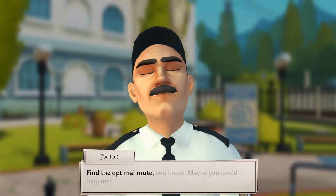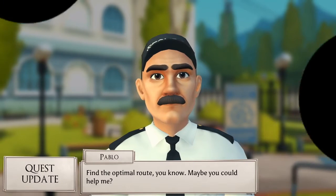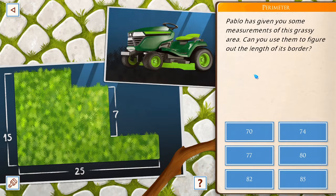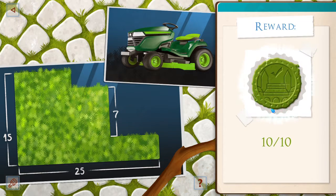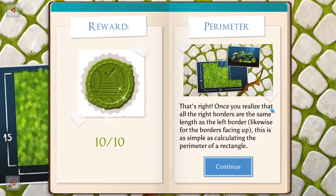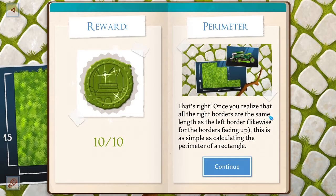I have to mow the grass. I'm trying to find the optimal route. Pubble has given you some measurements of this grassy area. Can you use them to figure out the length of its border? This is math. 80. No questions asked — bam. Once you realize that all the right borders are the same length as the left border, this is as simple as calculating the perimeter of a rectangle.